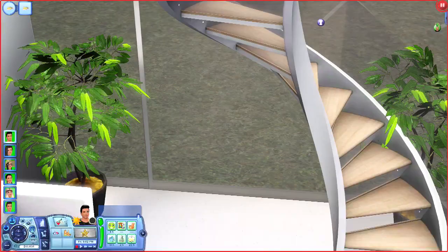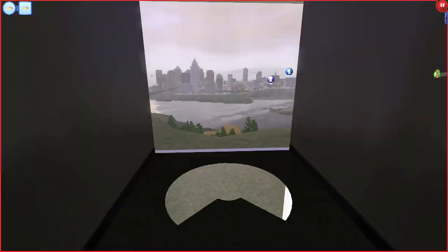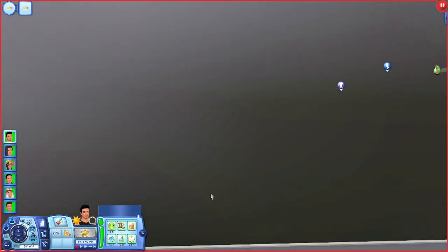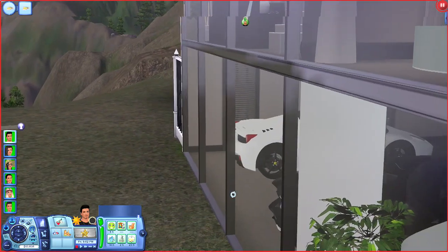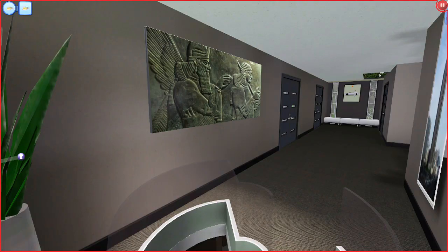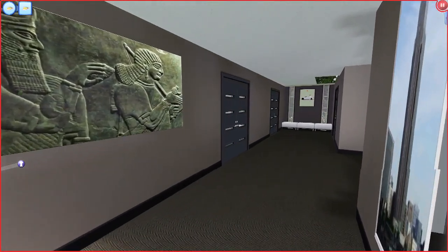Upstairs has just as many changes. I've gotten rid of a lot of the white and black. My main makeover for upstairs was taking up the carpet and putting in a more tan champagne color carpet, taking out the white walls and putting in a more champagne tan and black wallpaper, and putting in black doors too.